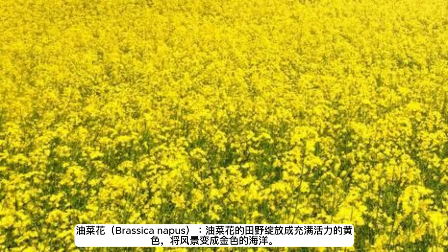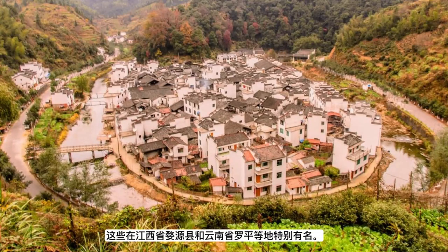Rapeseed flowers (Brassica napus): fields of rapeseed flowers bloom into a vibrant yellow, transforming landscapes into golden seas. These are especially famous in places like Wuyuan County in Jiangxi Province and Luoping in Yunnan Province.